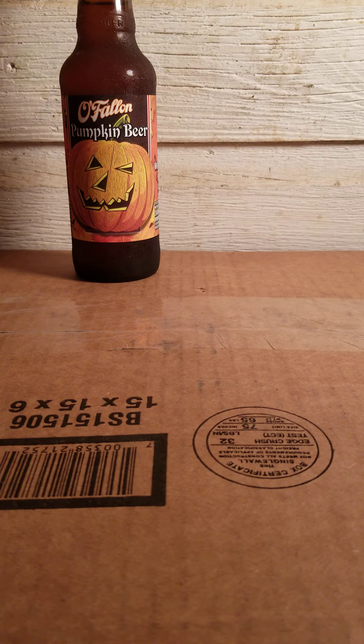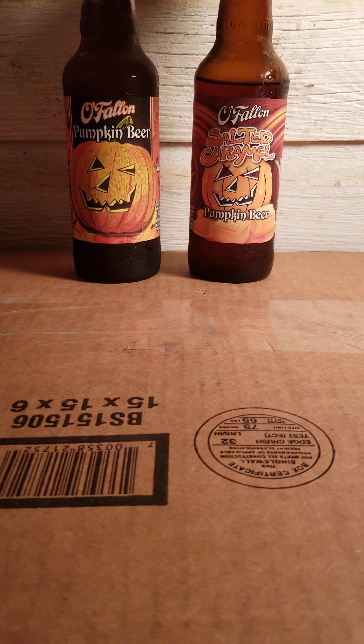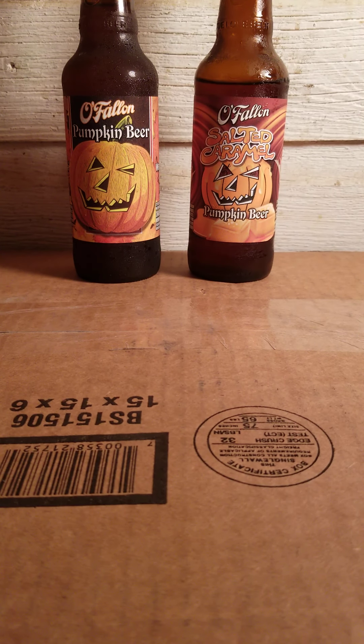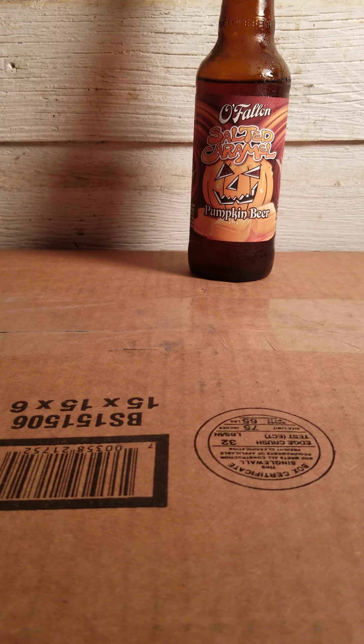And they also use the standard pumpkin spices — I believe they are used in most, if not all, of their pumpkin beers: nutmeg, cinnamon, and clove. I do recommend it. It's a good, fun beer. I don't think I'd want to drink a ton of them in a row, but it is a fun, occasional, seasonal beer.